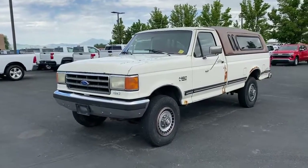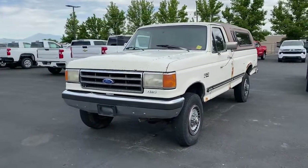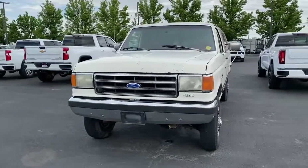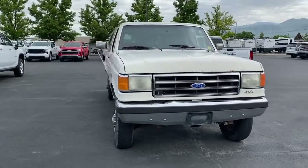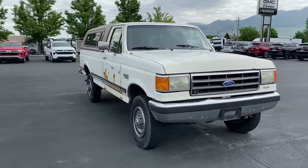Get a feel for the 1990 Ford F-250. This vehicle is an outstanding buy with fewer than 100,000 miles on the odometer. If you're going to do it, do it right.